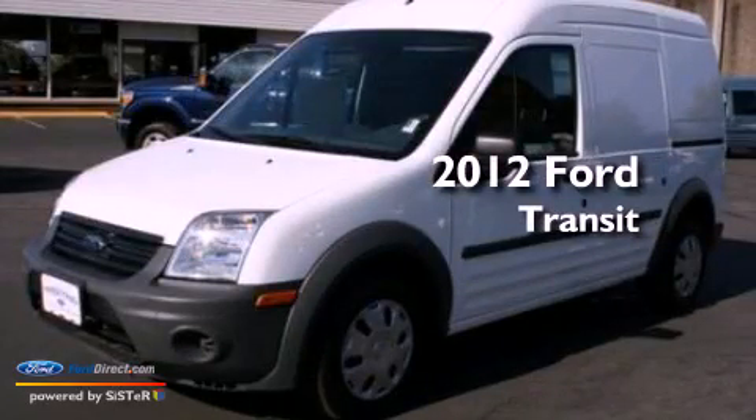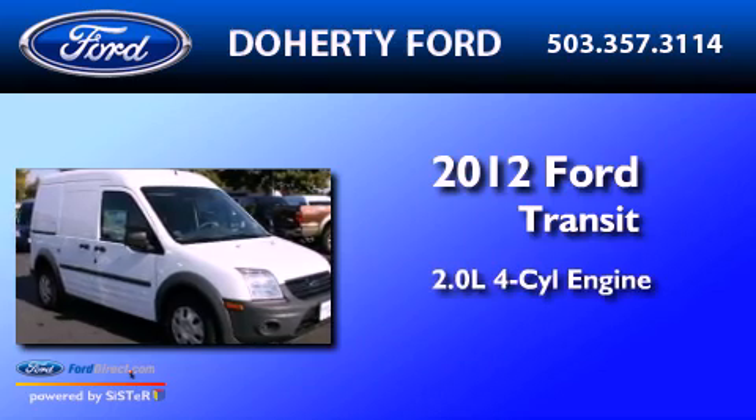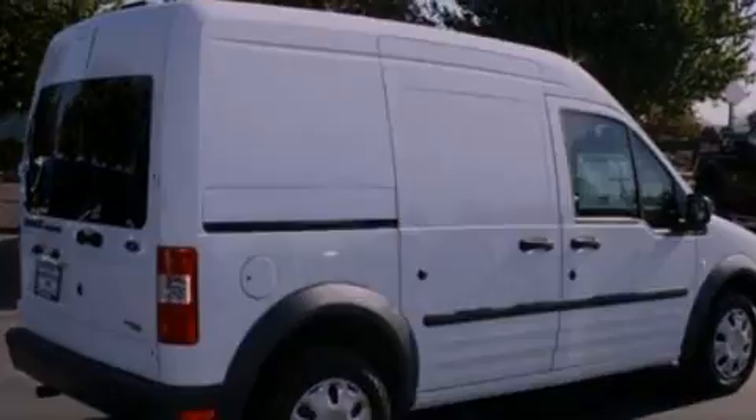This is a brand-new 2012 Ford Transit Connect. It has a 2.0-liter 4-cylinder engine and a 4-speed automatic transmission. All of the following features are included.